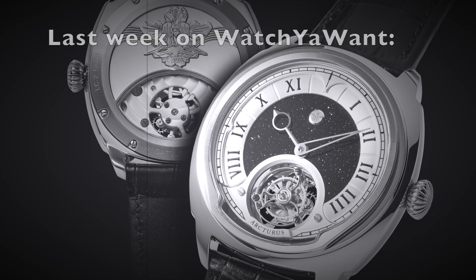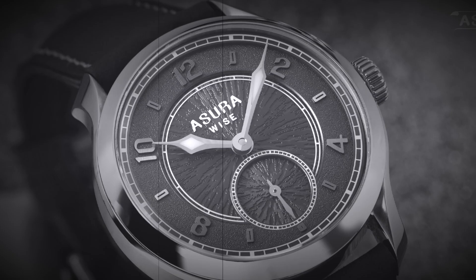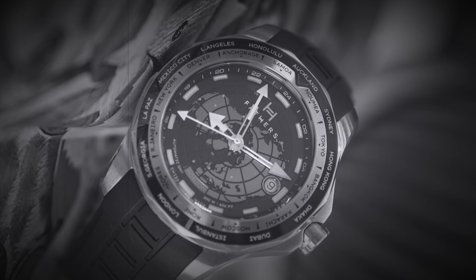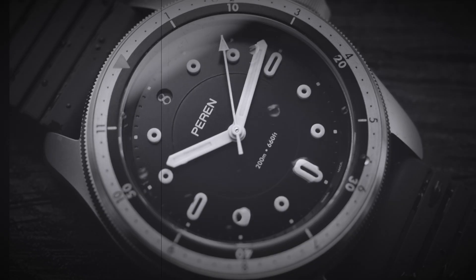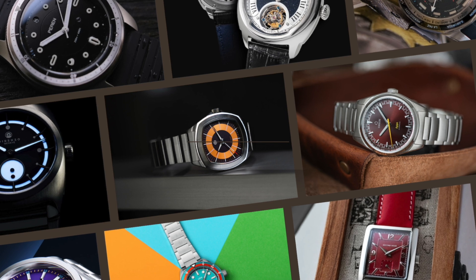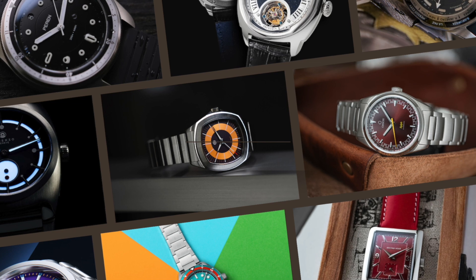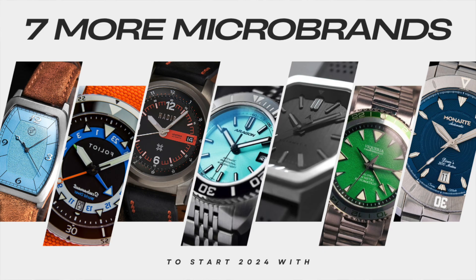Last week I uploaded a video dedicated to showcasing 12 of the upcoming microbrand releases I am most excited about. For those of you that didn't watch it, I will leave a link in the description of this video. I was then stating that the biggest challenge I met when producing the compilation was deciding on which watches to feature, so it's only natural that this is a list of 7 more exciting microbrand releases at the beginning of 2024.